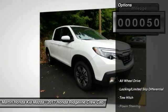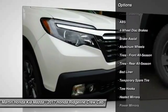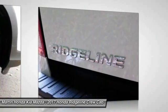Here are some of this vehicle's great options: stability control, keyless entry, remote engine start, steering wheel audio controls, power passenger seat, traction control, anti-lock braking system, all-wheel drive, backup camera, and tow hitch.